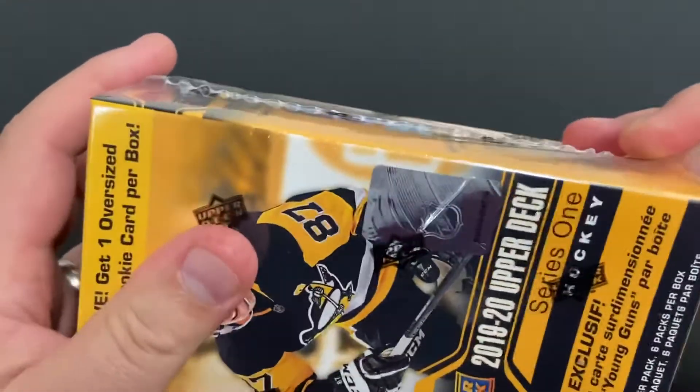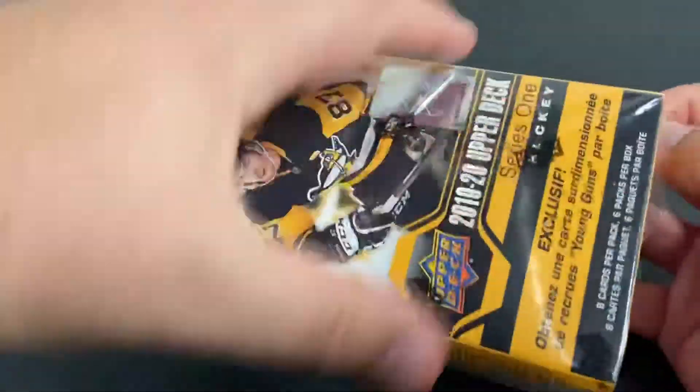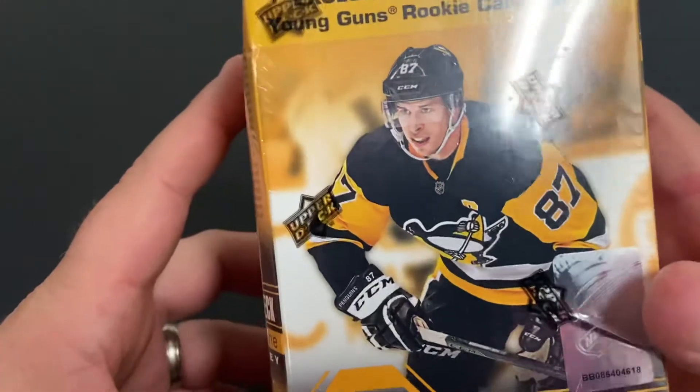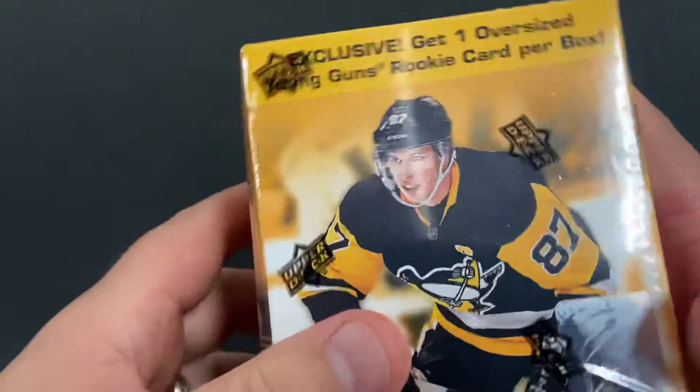I figured I'd come back. I pretty much have the Series 1 set, but I do need some Young Guns cards out of them. So let's break into it and see what we get. We're at least going to get one oversized Young Gun per box, but who knows — I may get fortunate and get two.